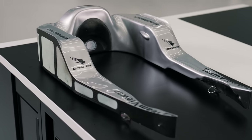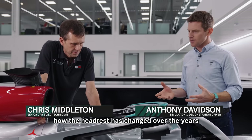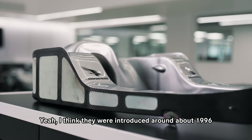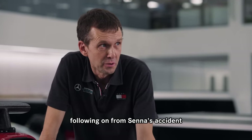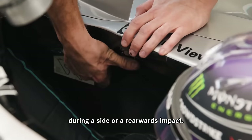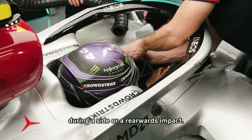Chris, can you talk us through how the headrest has changed over the years and its purpose? Yeah, I think they were introduced around about 1996 following on from Senna's accident and their primary purpose is for driver head protection during a side or a rearward impact.